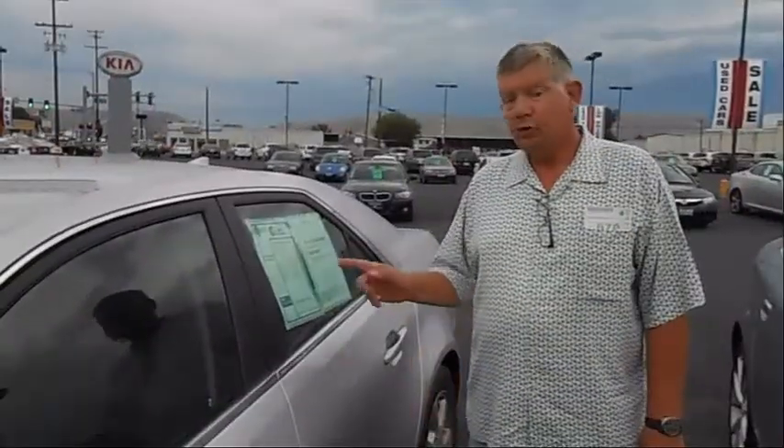What can you tell me about this Cadillac? It's an '09 Cadillac CTS available with this V6. It's gonna come with your leather seats, heated seats, also power windows and power locks. Do you know how much horsepower it has? I'm not sure — I could probably look that up for you.